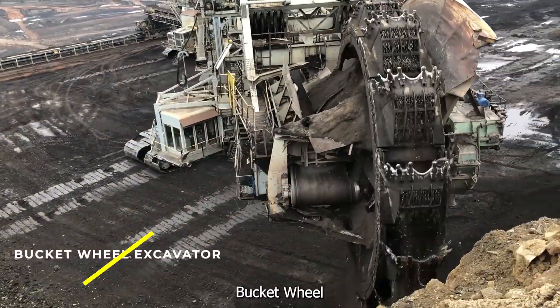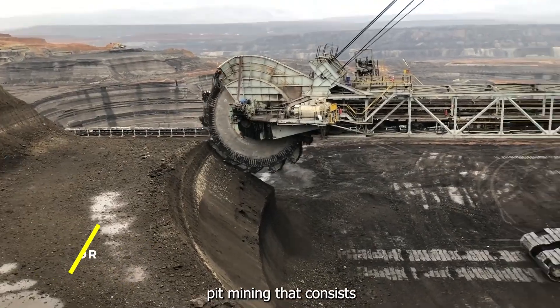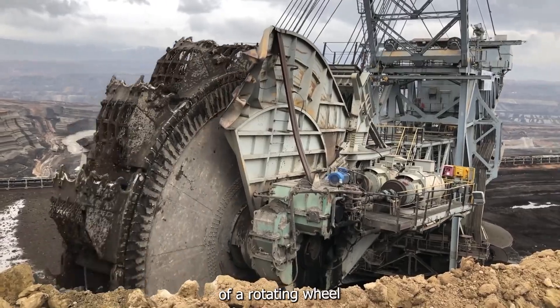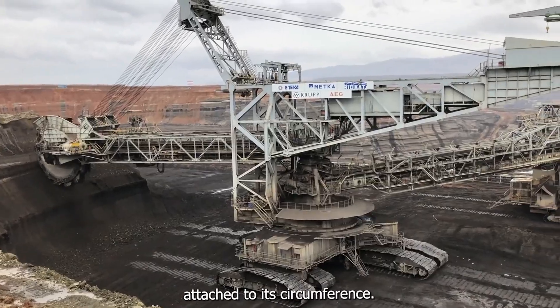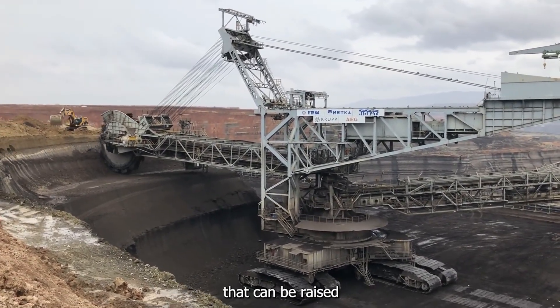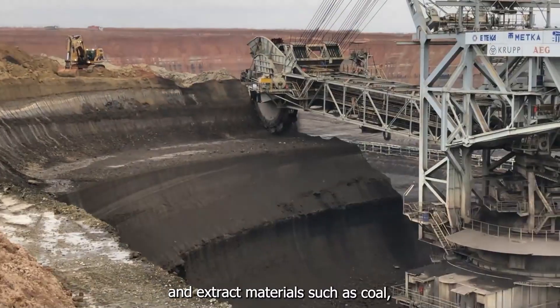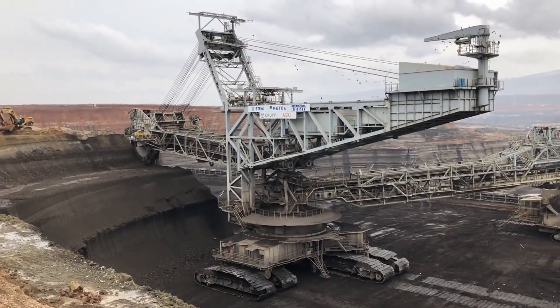Bucket Wheel Excavator — a large machine used for open-pit mining that consists of a rotating wheel with buckets attached to its circumference. The wheel is mounted on a boom that can be raised or lowered to dig into the ground and extract materials such as coal, iron ore, and copper.